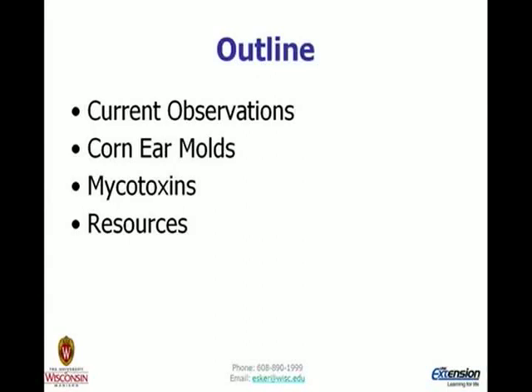The outline covers some current observations, and we'll go through the main ear molds we would see, a little bit on mycotoxins, and a lot of resources. This is not a Wisconsin-centric issue in 2009 — it's occurring throughout the north-central region. What we're seeing in terms of ear molds is going to vary by where you are in that region.